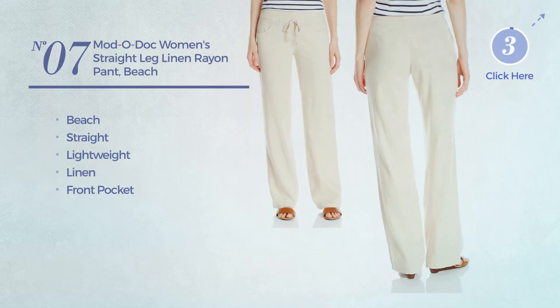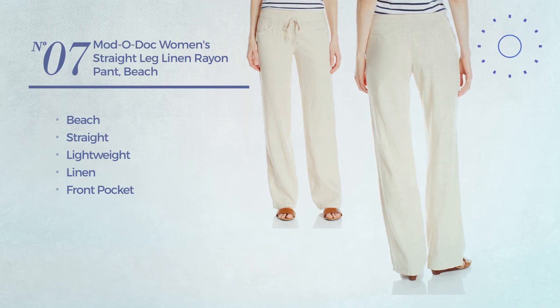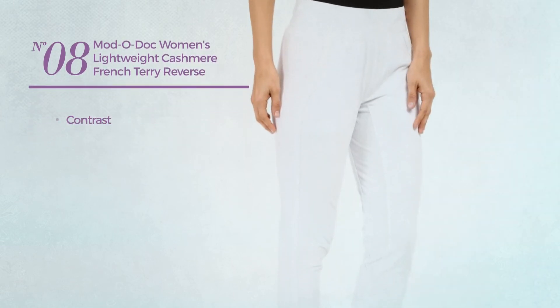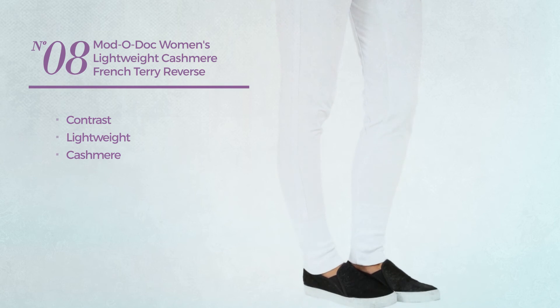Number eight: featuring a contrast design, produced with lightweight cashmere, available in million white color.